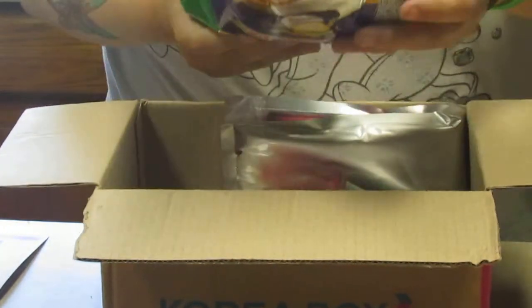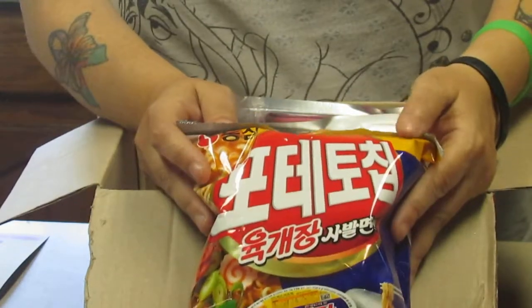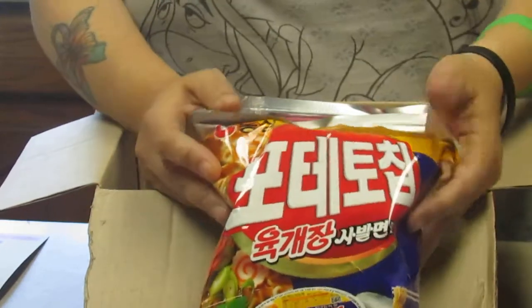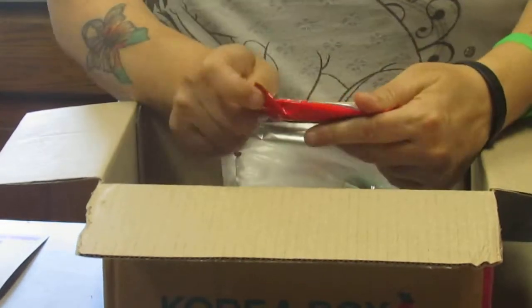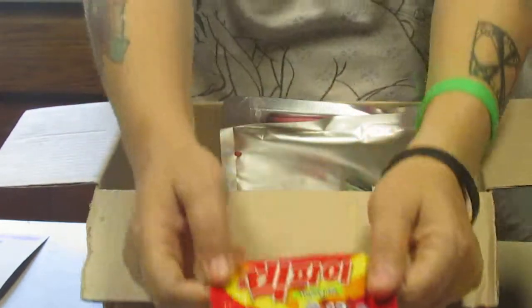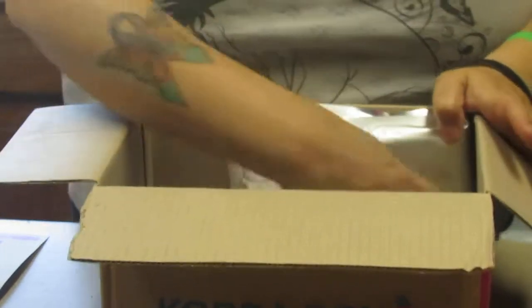Here's a snack — it's yukje jonger ramen flavored chips. Can't wait to try those out. This is a chocolate covered cookie which I will give to my parents because I do not like chocolate, though I may try a nibble just to see.